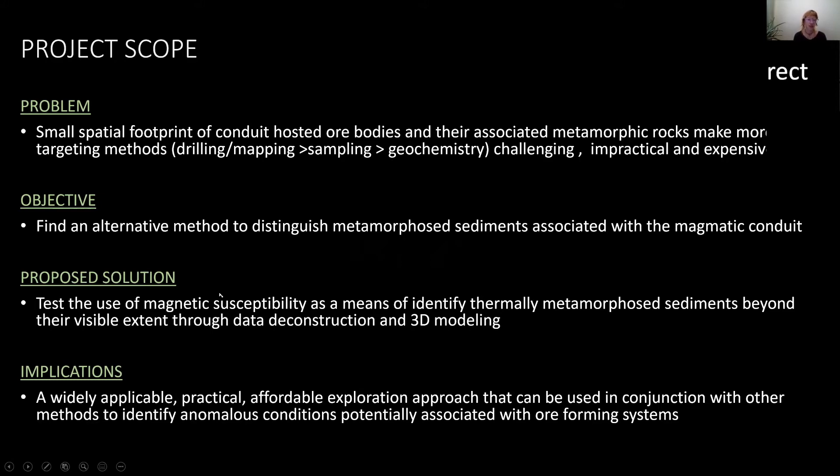The implications of this are to provide a widely applicable, practical, affordable exploration approach that could be used in conjunction with other methods.